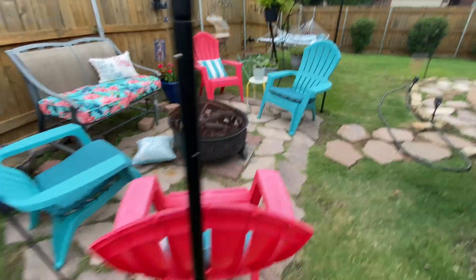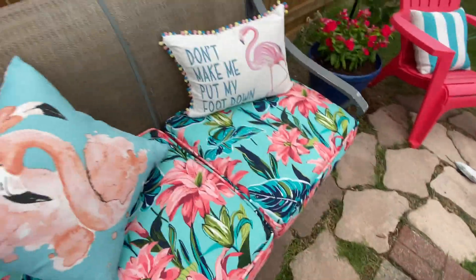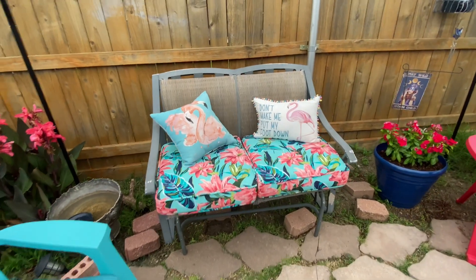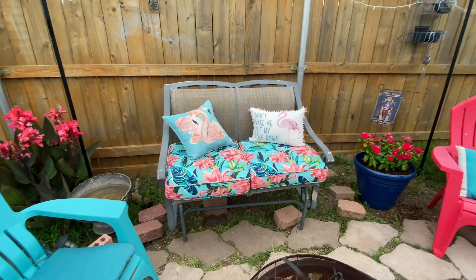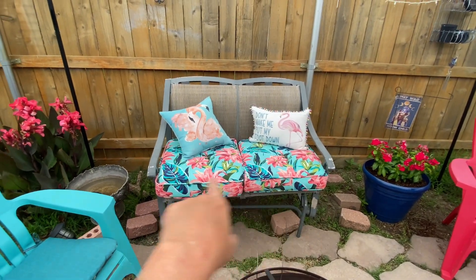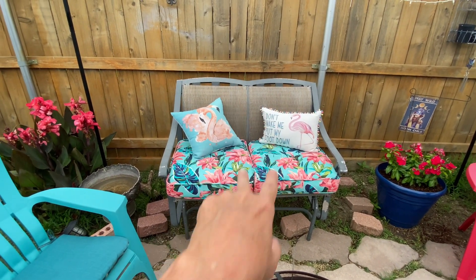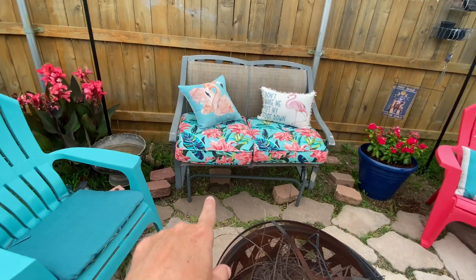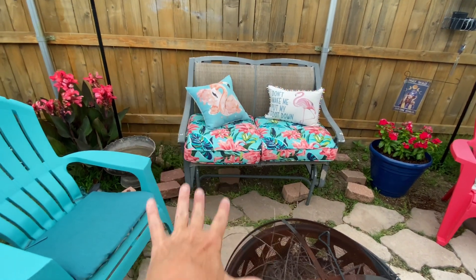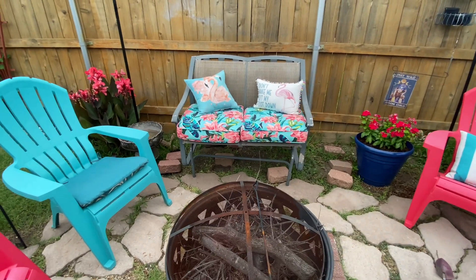This is our little fire pit slash seating area. This glider here — my sister was getting rid of it and asked me if I wanted it, so I took it. Yesterday I bought these two cushions and I'm going to get two more thin cushions for the back. We've got stones under it but it kind of needs to sink down a little bit still, so we'll have to dig that out and move those stones down.